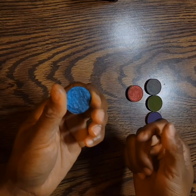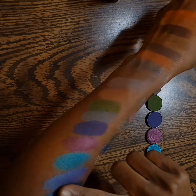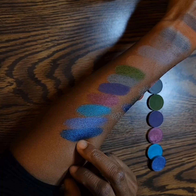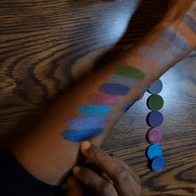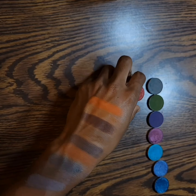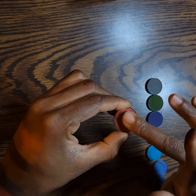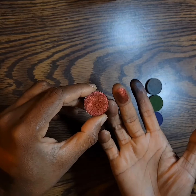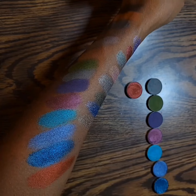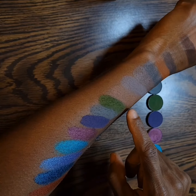Night Song — this reminds me of a shade from the Sydney Grace Enduring Love Palette, reminds me of a shade in there. And the last one is World Eater, which reminds me of Princess Pepe from Sydney Grace. And here we have it — the Shroud singles that I have.